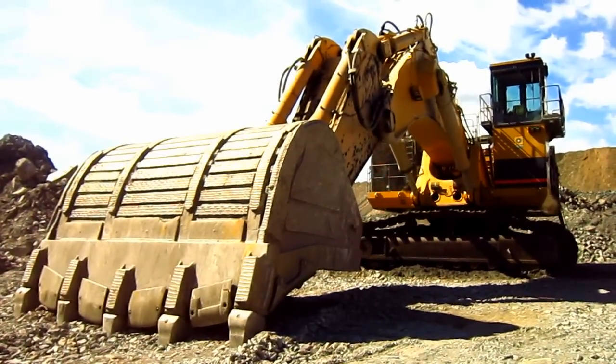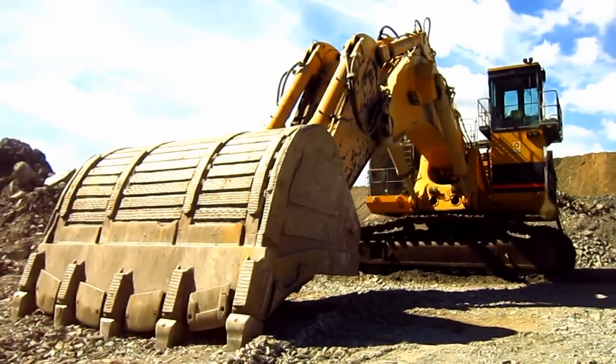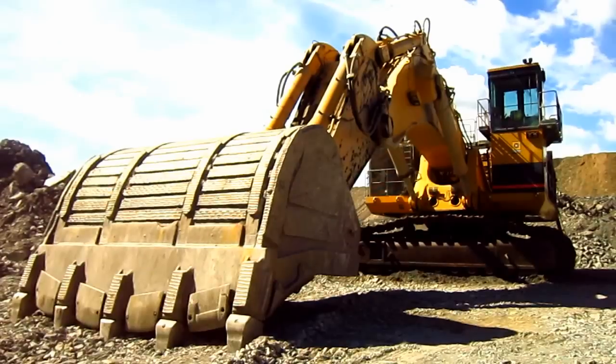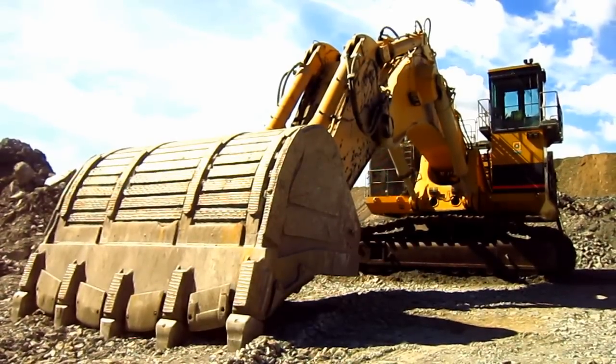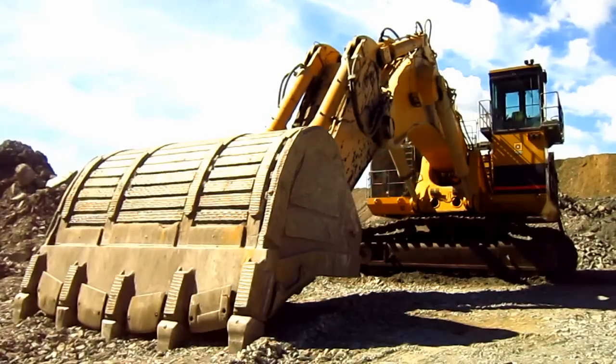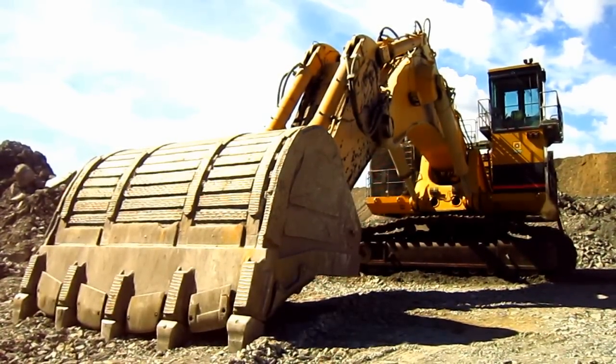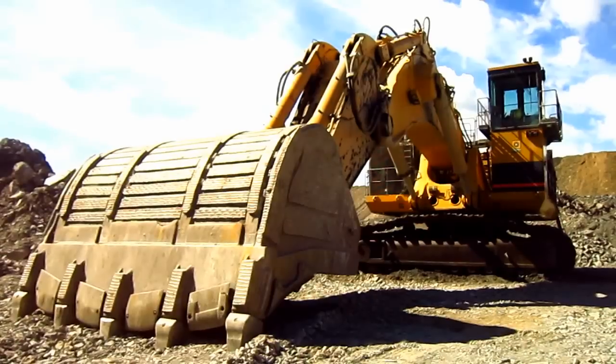The 5230 was a big engineering step for Caterpillar. At the time of its introduction, it was one of the largest pieces of surface mining equipment ever developed by Caterpillar. The machine was designed to target the 150-ton class of off-road mining trucks, but the big machine is also very capable of loading 190-ton class trucks.